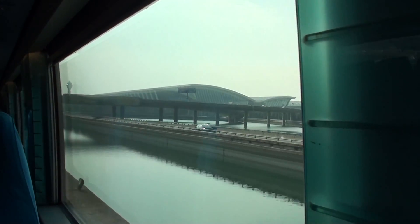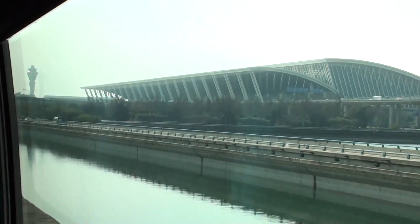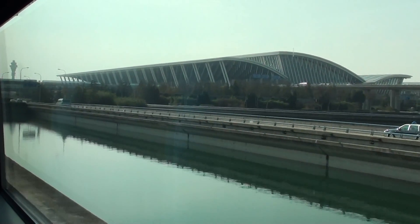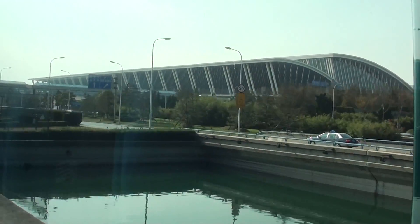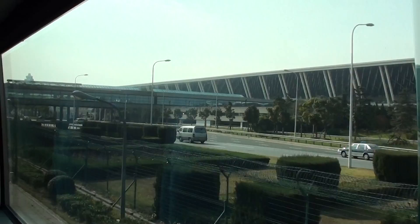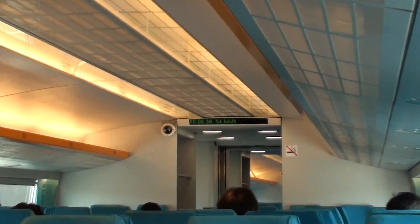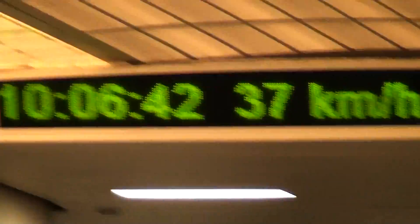You can see the airport terminal. There are now two terminals — this one on the right, and another on the left. We're going at the same speed as the car right now, which is 73 km/h. We're in the station now — 6 minutes and 40 seconds.